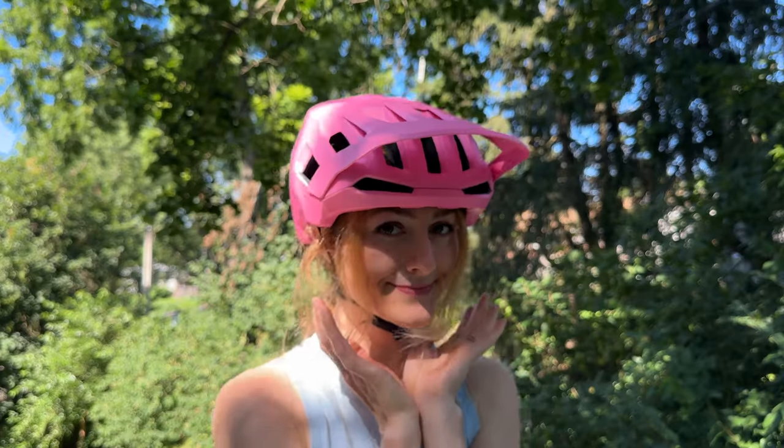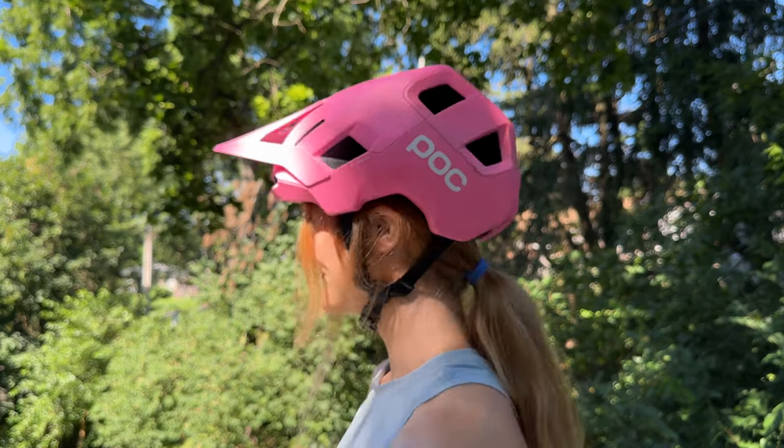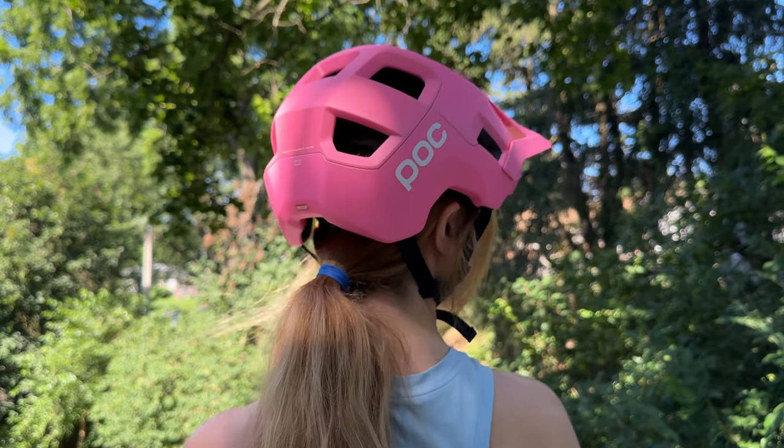Hey, I'm Katie, and you're watching Nick and Katie. Today I'm happy to share with you my new POC Cortal helmet. I really do like this helmet, but I have to return it, so stick around to find out why it wasn't the right fit.